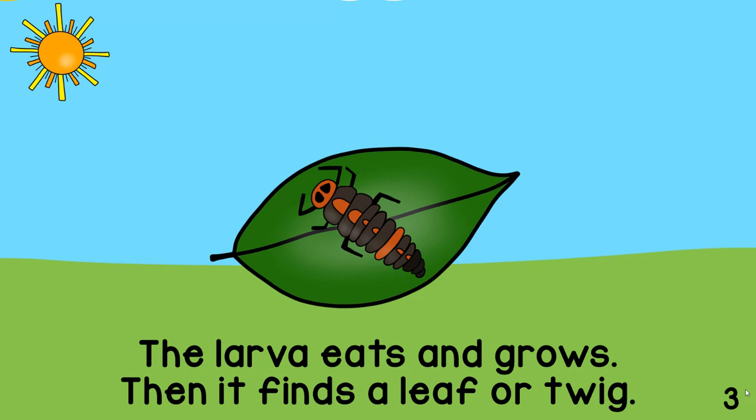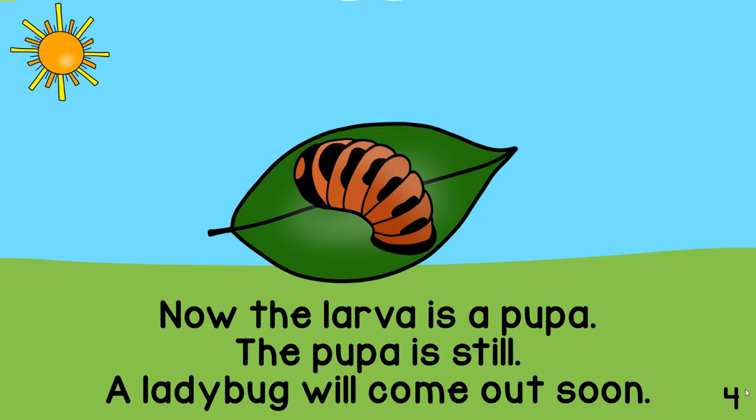Then it finds a leaf or twig. Now the larva is a pupa. The pupa is still. A ladybug will come out soon.